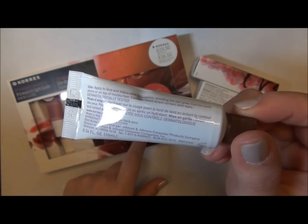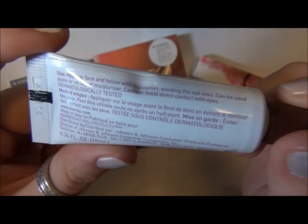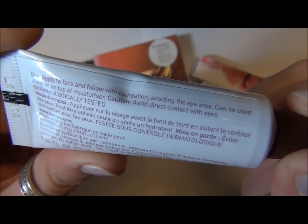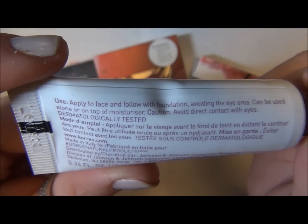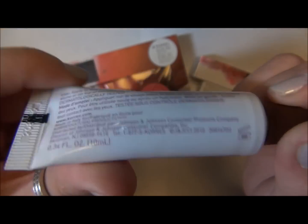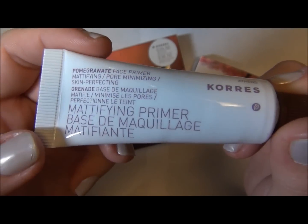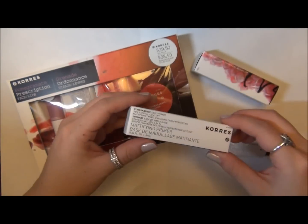This kit is $29.50 and it's point three four fluid ounces. The directions say to apply to face and follow with foundation, so it's a primer — you use it after your moisturizer and before your foundation. It's supposed to be mattifying, and it's part of the pomegranate line, which sounds like a good idea for spring.